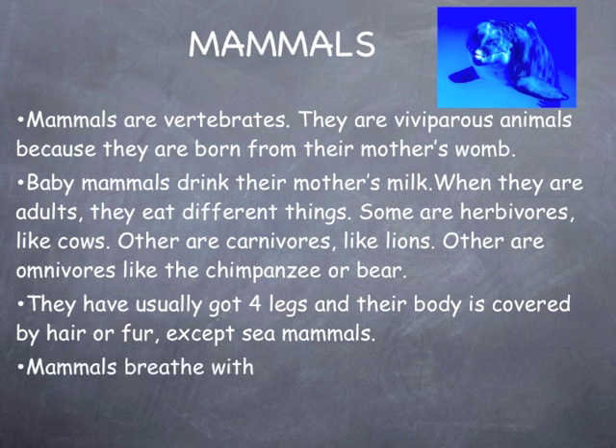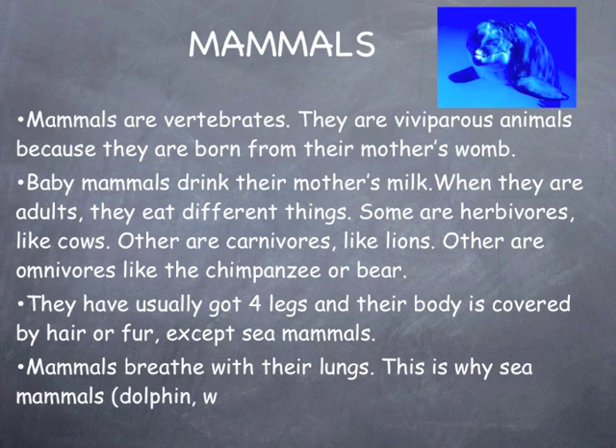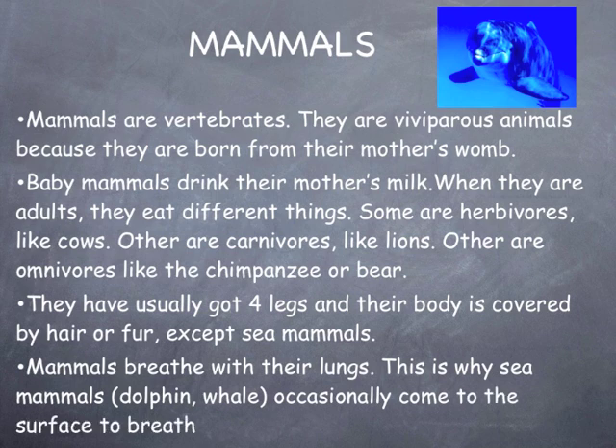Mammals breathe with their lungs. This is why sea mammals — dolphins and whales — occasionally come to the surface to breathe.